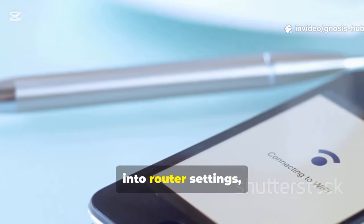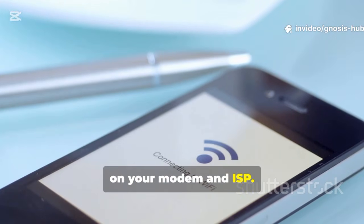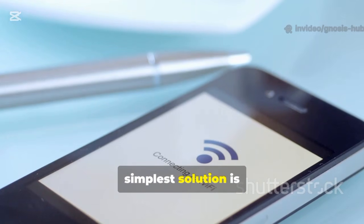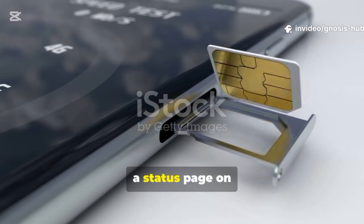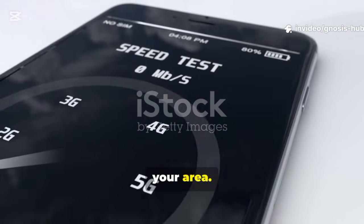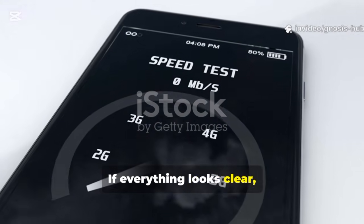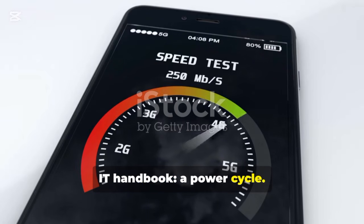Before we dive deep into router settings, let's perform a few quick sanity checks on your modem and ISP. Sometimes the simplest solution is the right one. First, check if your ISP is experiencing a local outage. Most providers have a status page on their website or a mobile app that will tell you if there are known issues in your area. If everything looks clear, it's time for the oldest trick in the IT handbook: a power cycle.